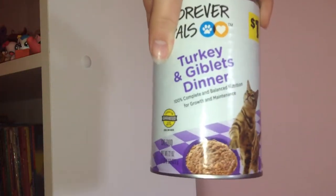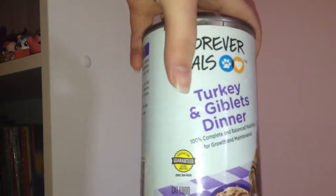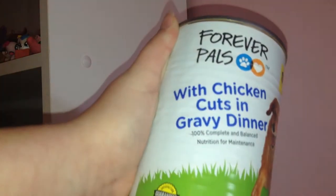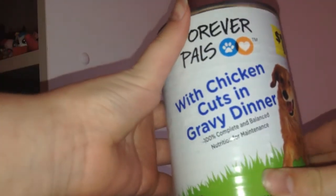So the first thing we have here is the turkey and giblets dinner — this is for my cats, so I think they'll really like that. And then I got one for my dog. Both of these are from Forever Pals. This one is chicken cuts and gravy dinner, so my dog will really like that.